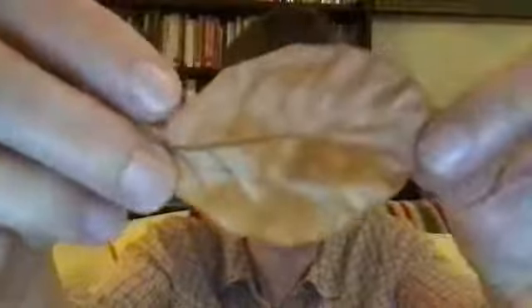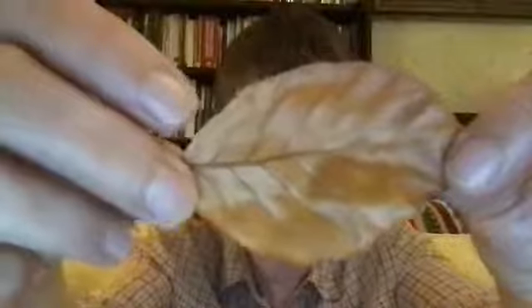Beech leaves first. This one's obviously not long been off the tree, and it's still relatively soft and orangey brown. But the ones that have been off a bit longer, like this one, the colour around the veins is starting to change. It's much greener and yellower. Beech leaves.